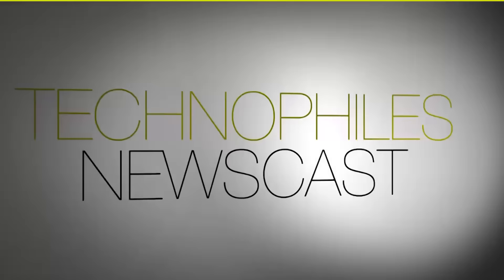Are we going to be trading in our two-wheelers for three propellers? Hey, I'm V and this is the Technopiles Newscast.